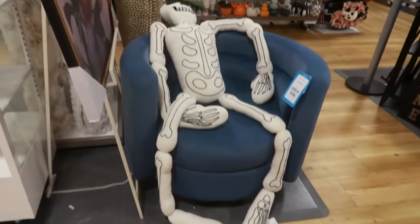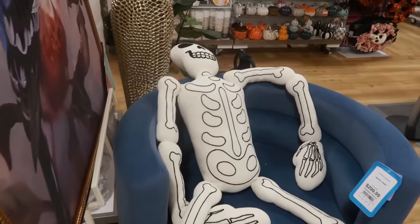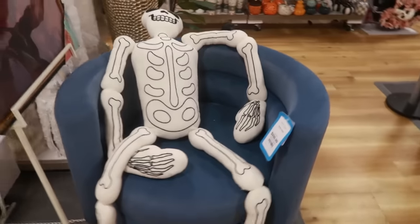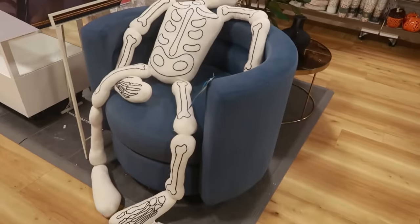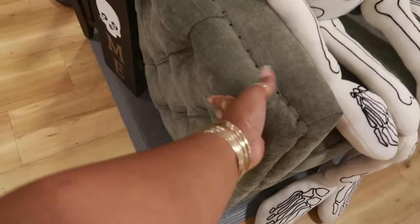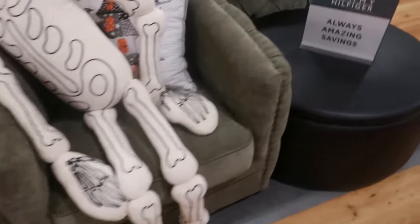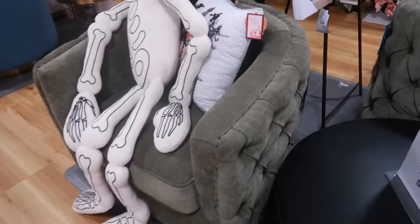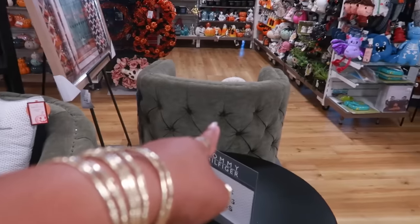The skeleton guys are still here hanging out. There's another one over there. This chair is $300. I like this chair right here — that one is $400 — and that's what it looks like on the back.